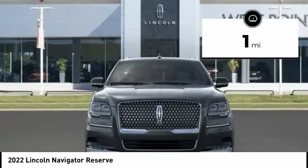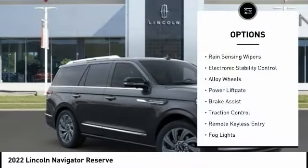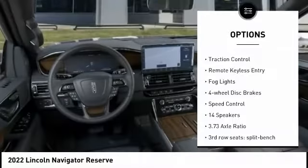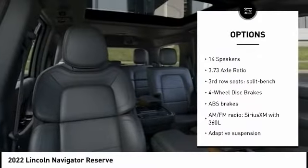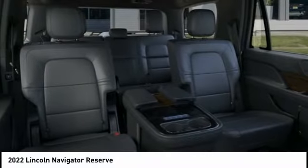This vehicle has less than 100 miles. Here are some of this vehicle's great options: rain-sensing wipers, electronic stability control, alloy wheels, power lift gate, brake assist, traction control, remote keyless entry, fog lights, four-wheel disc brakes, and speed control.